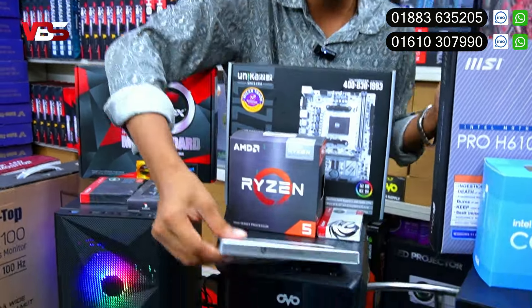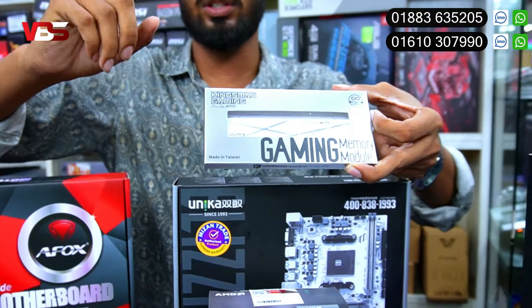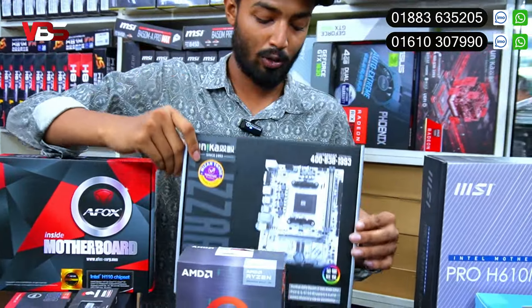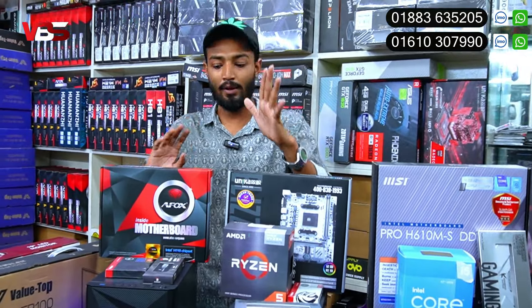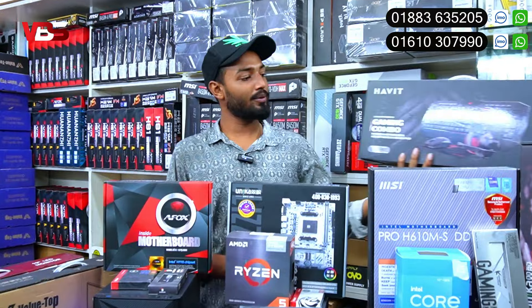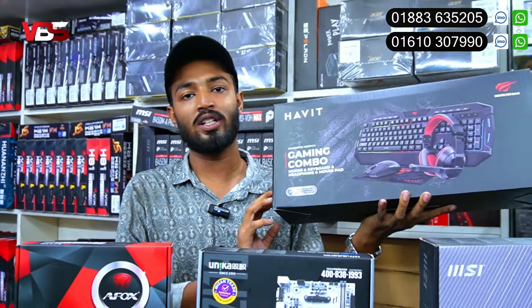This is our project listing - we have an 8,000 BDT product, even more than 4,000 BDT. The price is 25,000 BDT. 25,000 to 26,000 BDT. It's not just the keyboard and mouse - the keyboard mouse is 25,000 BDT. The 4-in-1 combo includes keyboard, mouse, headphone, and more.